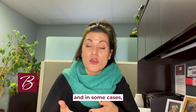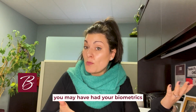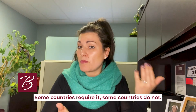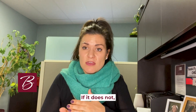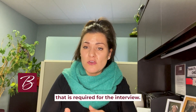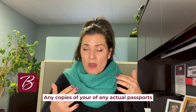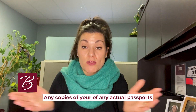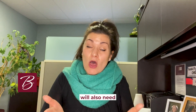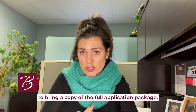What must you have? You have your package, and in some cases you may have had your biometrics taken the day before the interview. Some countries require it, some do not. If they do not, you may need to bring a photograph of yourself. Any copies of actual passports in your possession — both current or expired — they're going to want you to bring. You will also need to bring a copy of the full application package.